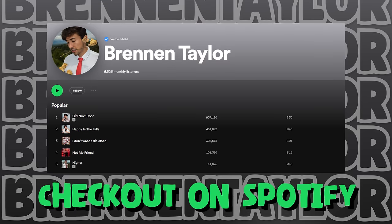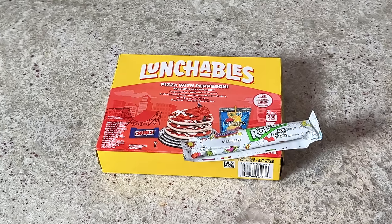Another thing a parent would give with their kids' Lunchable is one of these delicious fruit roll-ups — and man, do I miss these. It has the tattoo on it. Put a tattoo on your tongue. Since I got music out, if you haven't streamed it, look up Brennan Taylor on Spotify. Just like I remember — pretty good. Pretty decent meal.